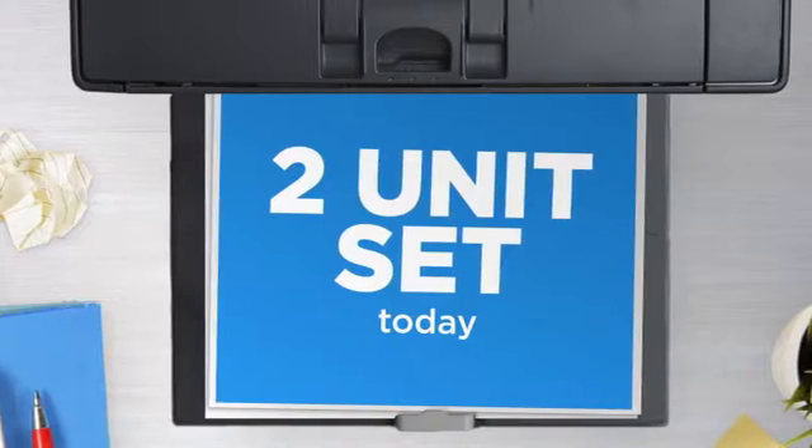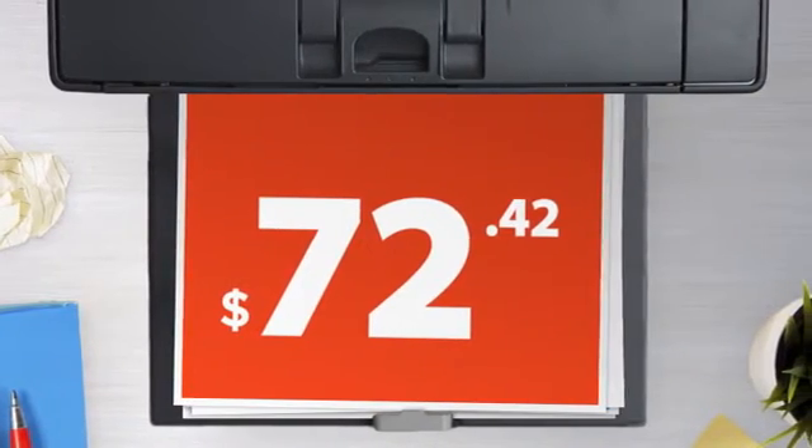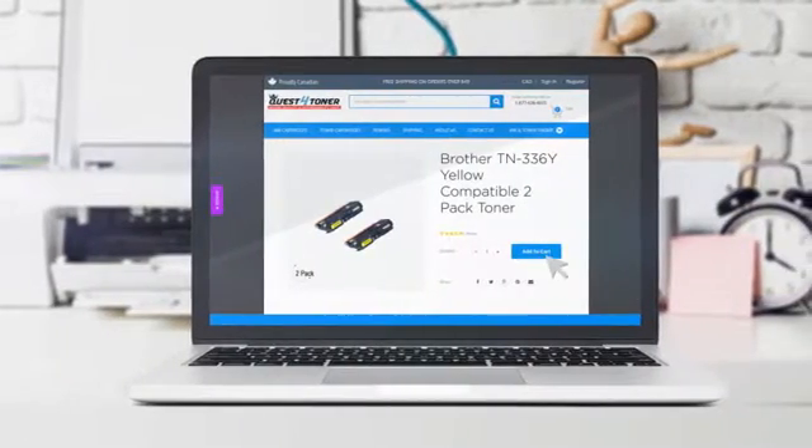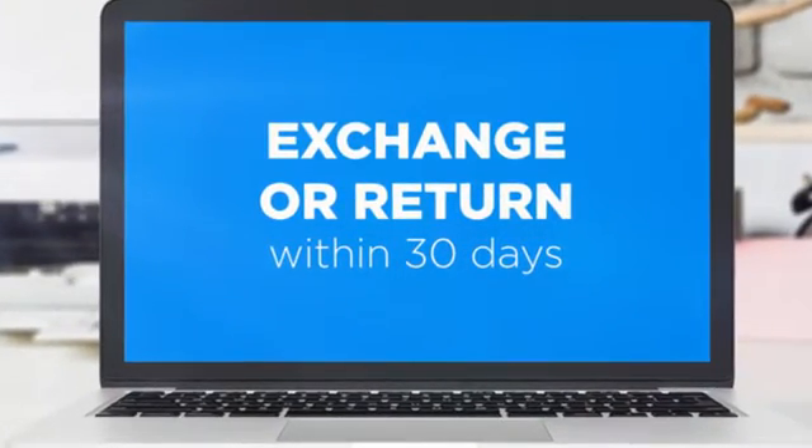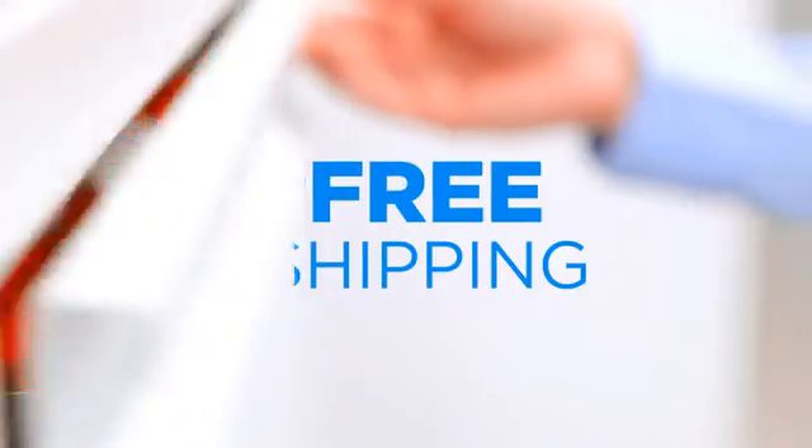Get this two-unit set today at less than $75, only at Quest for Toner. If you're not completely happy with your purchase, simply exchange or return it within 30 days. And the shipping is on us.